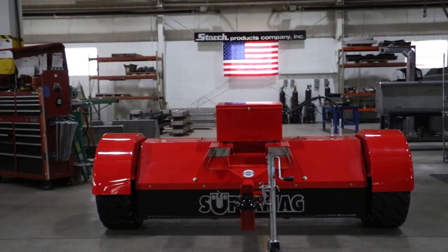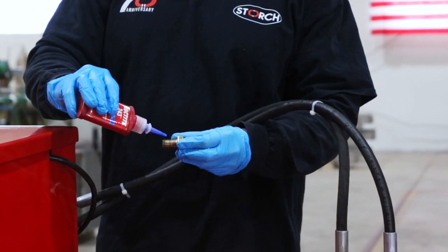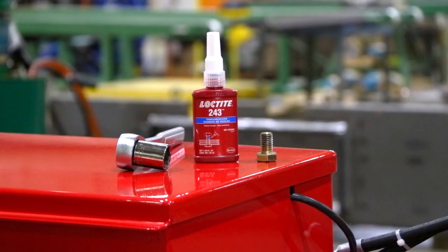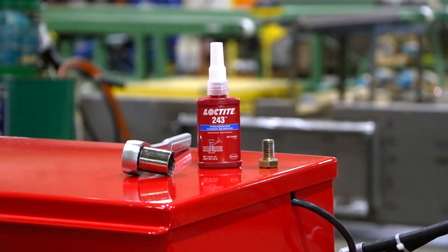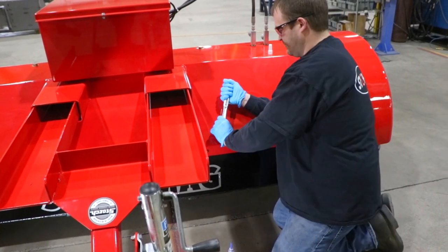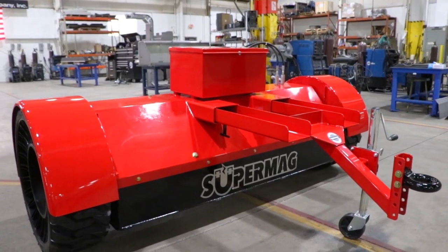Another innovative product that utilizes Loctite products is the SuperMag. The construction of the SuperMag is incredibly difficult. There are parts on the SuperMag that are bonded both on the exterior and interior. The Storch team rests assured that if they use an anaerobic thread locker from Loctite, they're able to provide a solution to the customer that maintains the integrity of the SuperMag.